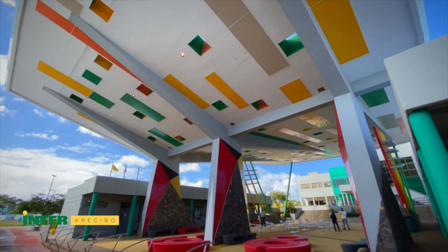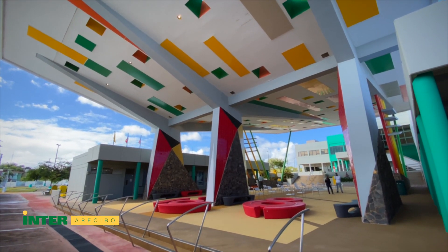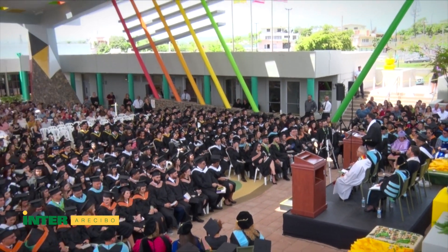Also, because of its preferential location, it provides a place for student activities.